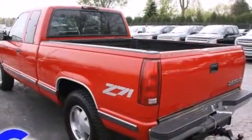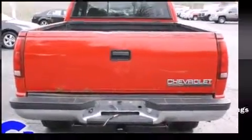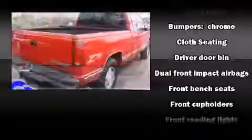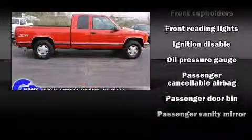All of the following features are included: a tachometer, variably intermittent wipers, a rear step bumper, and much more. Audio features include an AM-FM radio and four well-positioned speakers.